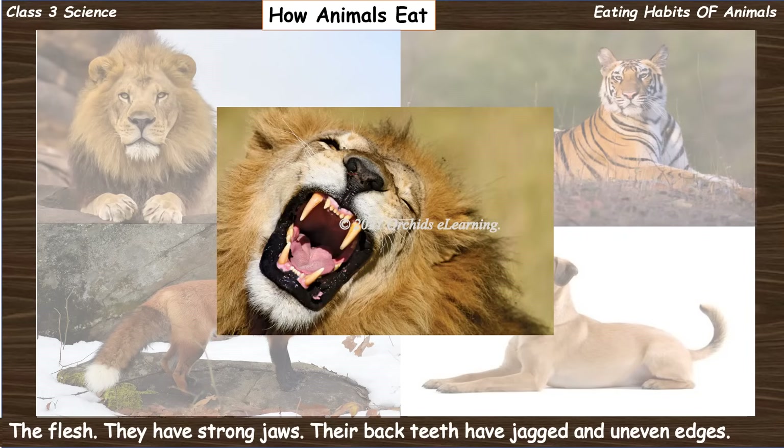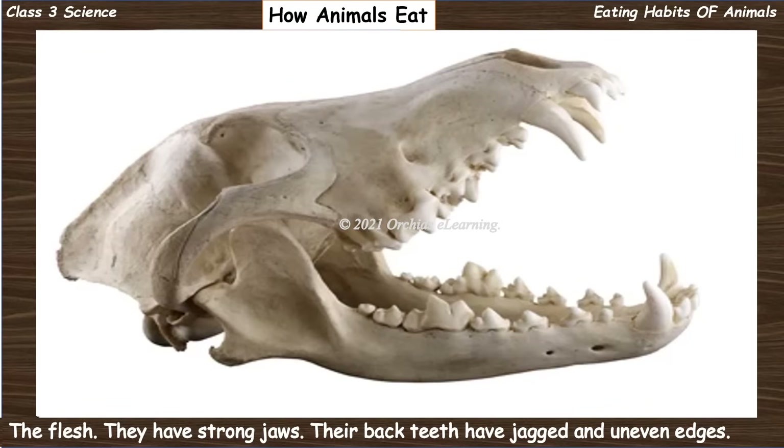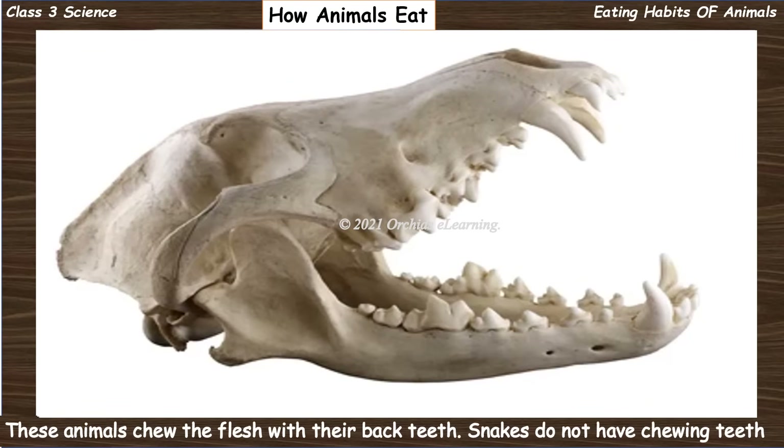Carnivores such as lion, tiger, fox, and dog have very sharp pointed front teeth to tear the flesh. They have strong jaws. Their back teeth have jagged and uneven edges. These animals chew the flesh with their back teeth.